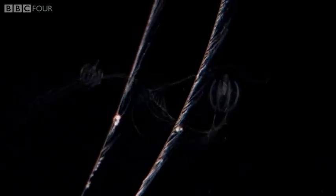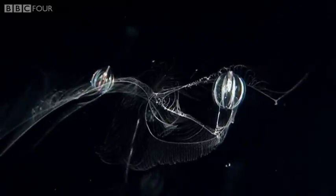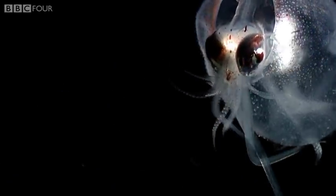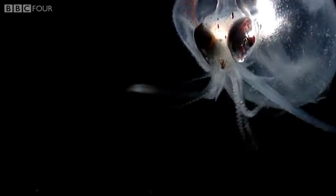With nowhere to hide in the twilight zone, the best disguise is transparency. Like this squid, with a delicate, glass-like body.